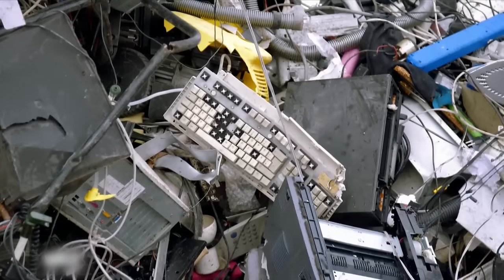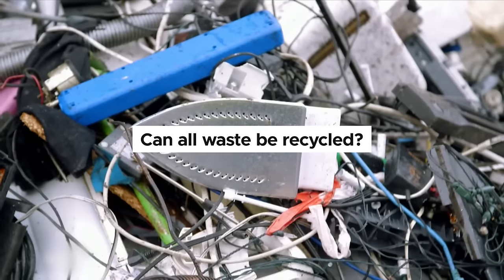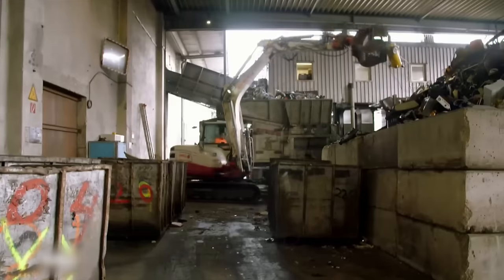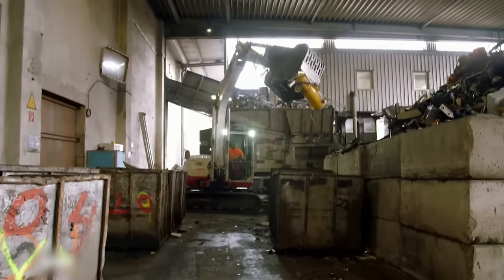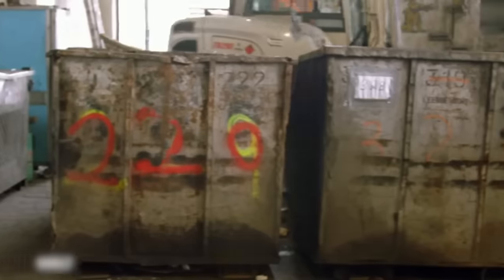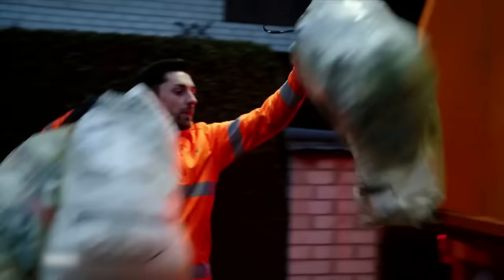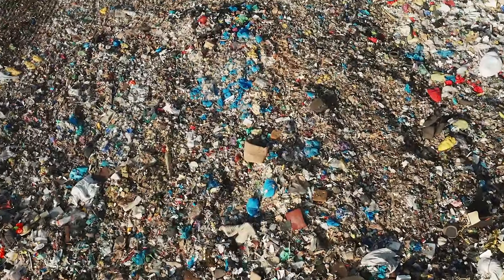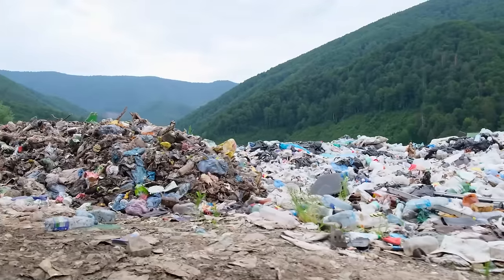Can all waste be recycled? If not, how much of it isn't recycled? The answer is that not all waste can be recycled due to technical, economic, or environmental constraints. In fact, 60% of the waste that ends up in a recycling can is not actually recyclable. Here's what happens to it.